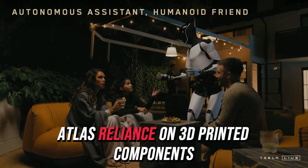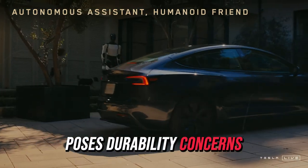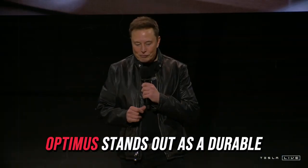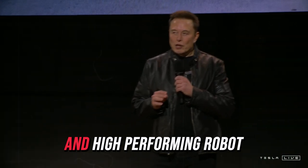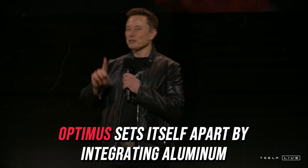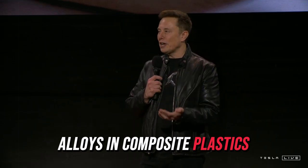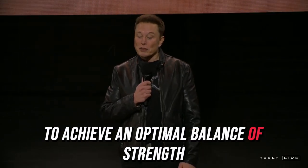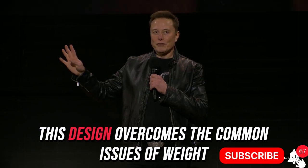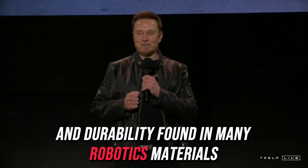Moreover, Atlas' reliance on 3D printed components poses durability concerns, particularly when subjected to heavy loads. Tesla's approach ensures Optimus stands out as a durable and high-performing robot, ready to transform daily life for years to come. Optimus integrates aluminum alloys and composite plastics to achieve an optimal balance of strength, lightweight construction, and flexibility, overcoming the common issues of weight and durability found in many robotics materials.